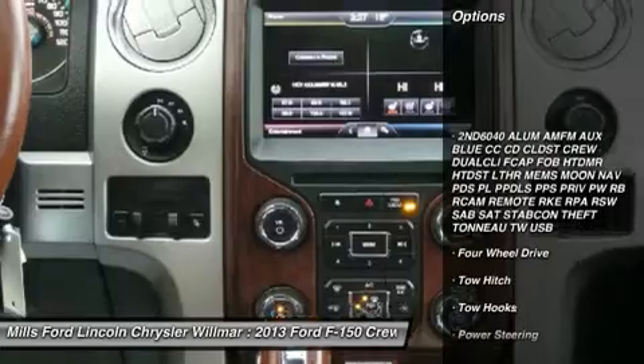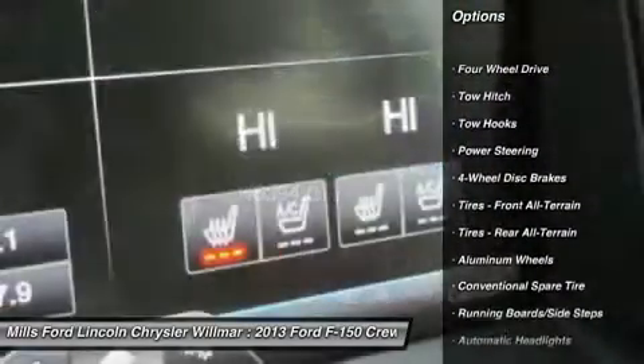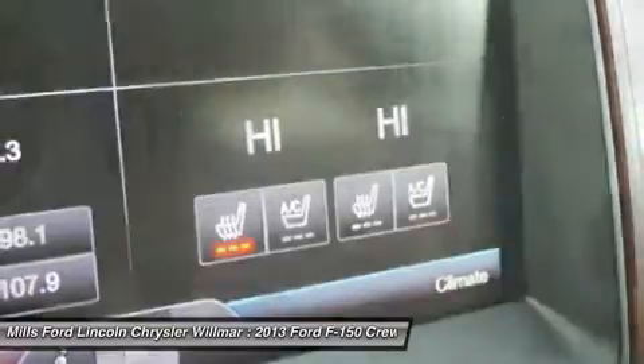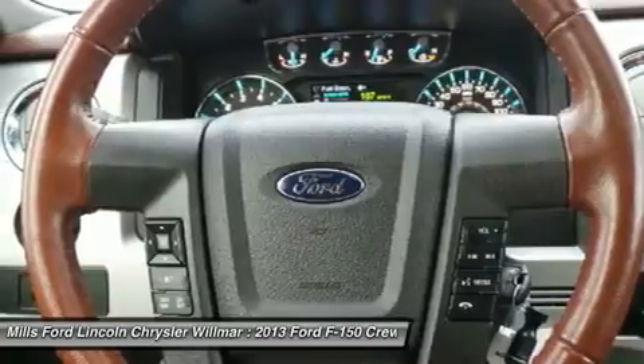Tow hitch, steering wheel audio controls, power passenger seat, leather wrapped steering wheel, Bluetooth, power steering, four-wheel drive, aluminum wheels, four-wheel disc brakes, floor mats.